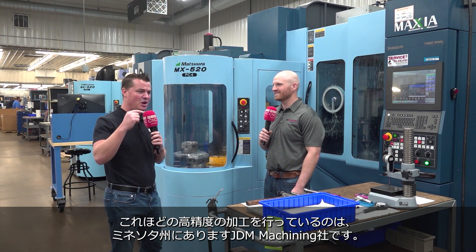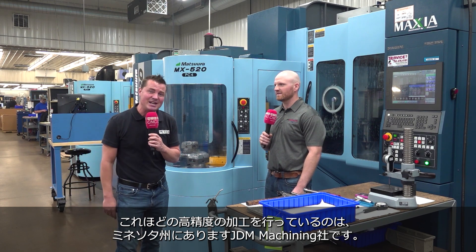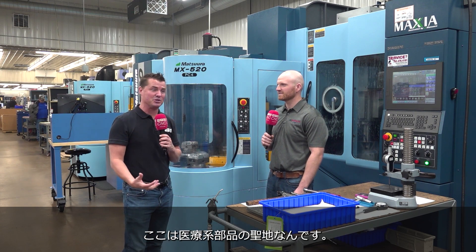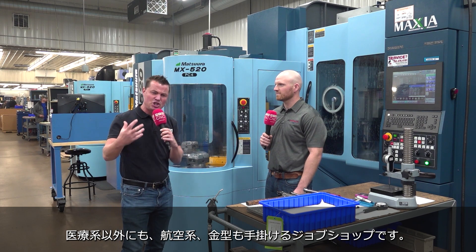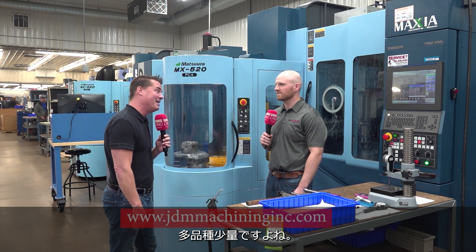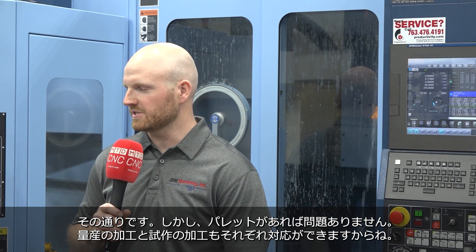That is incredible. So knowing that precision and knowing what goes into it — we're at JDM Machining today in Minnesota. This is the heartland of some of the medical industry, but they're doing medical here, looking at aerospace, lots of molds — a job shop. And what does a job shop bring you? Often a high mix, low volume, which happens to be what you're working on a lot as well, isn't it, Kyle? Yeah, it works out good.